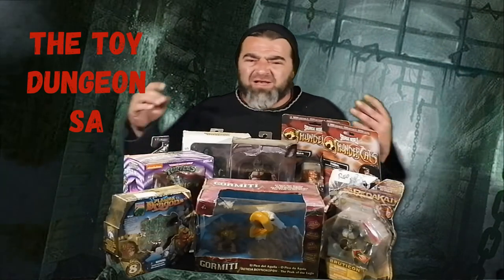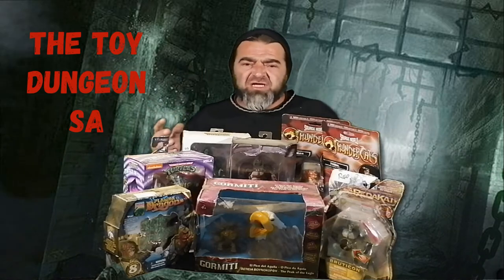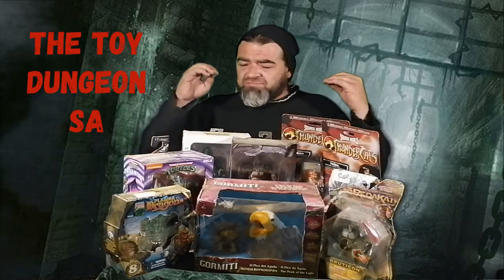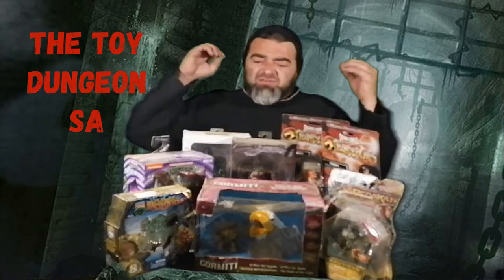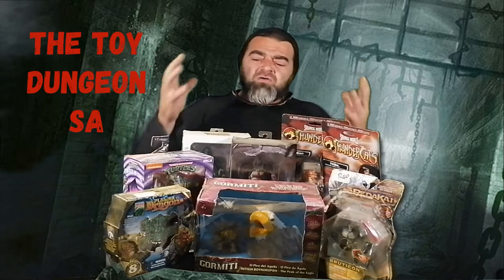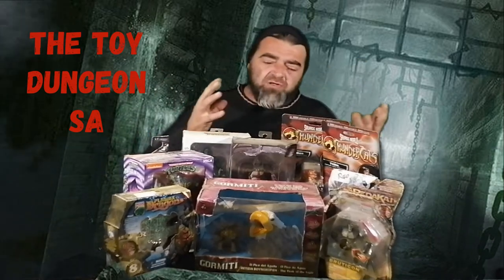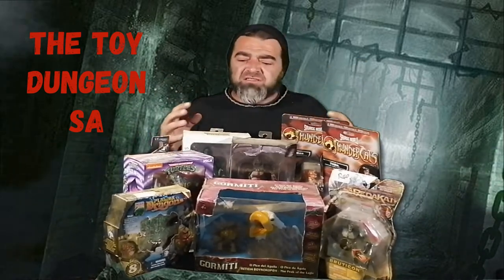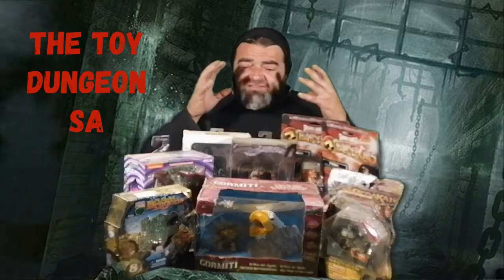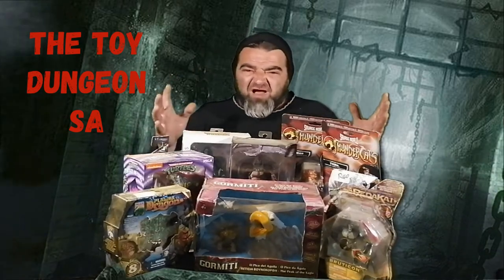Welcome back ladies and gents to my latest episode of the Toy Dungeon SA. Today I've got an unexpected episode that I just decided to do. I was going through my cupboard sorting out a few things and found some old figures still in boxes — some older than others, some from the first few videos I ever made. Let's just open them up and have some fun.